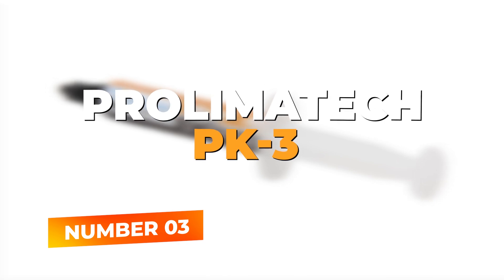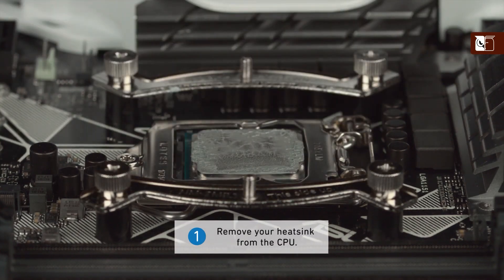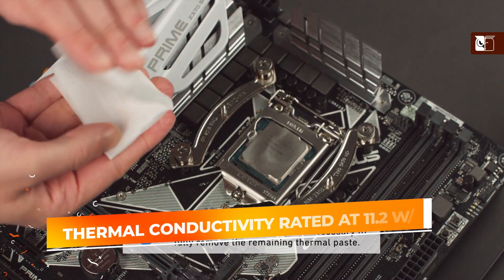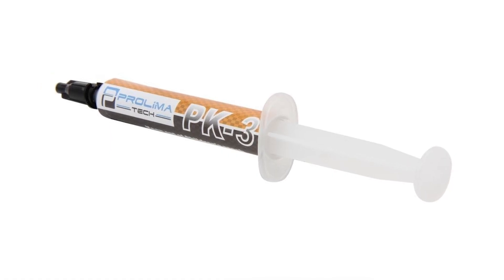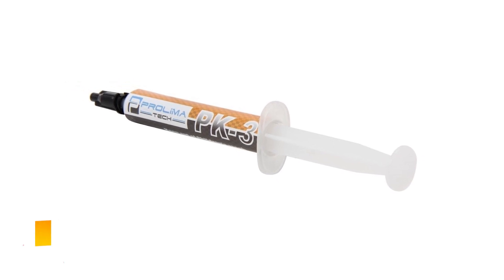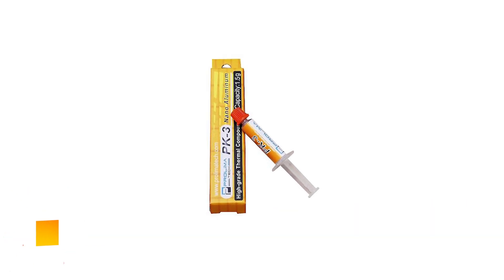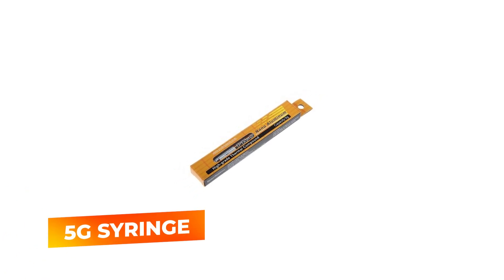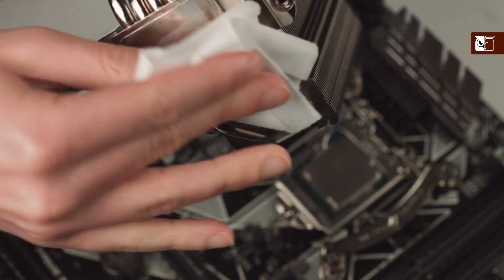Number 3: Prolimitech PK-3. Securing the third spot in our ranking is the Prolimitech PK-3. This thermal compound stands out with its exceptional thermal conductivity rated at 11.2 watts per meter Kelvin, which ensures superior heat transfer from your CPU or GPU to your cooler. Designed for enthusiasts and professionals, the PK-3 is a non-curing, non-corrosive, non-bleeding compound, making it a safe choice for long-term use. The 5-gram syringe provides more than enough for multiple applications, allowing for re-applications during component upgrades or maintenance.